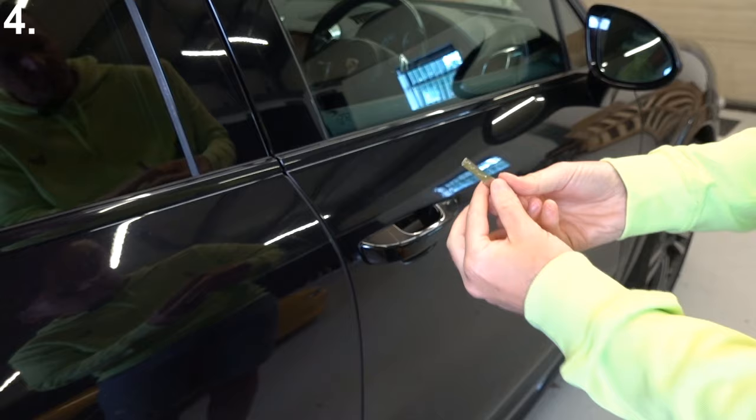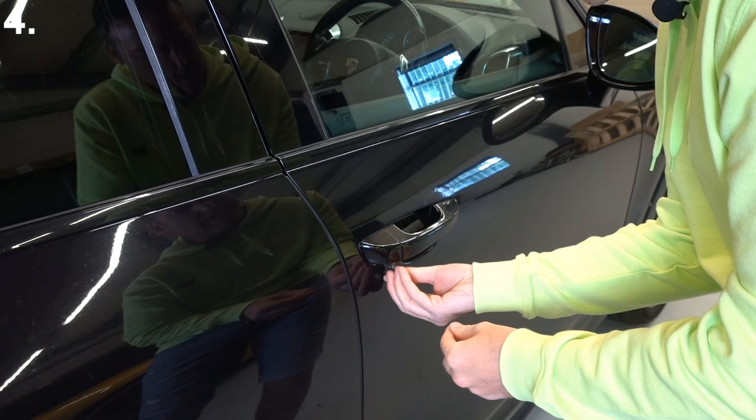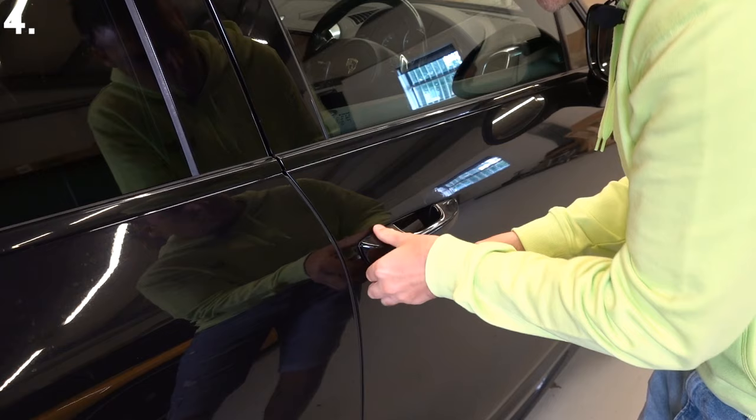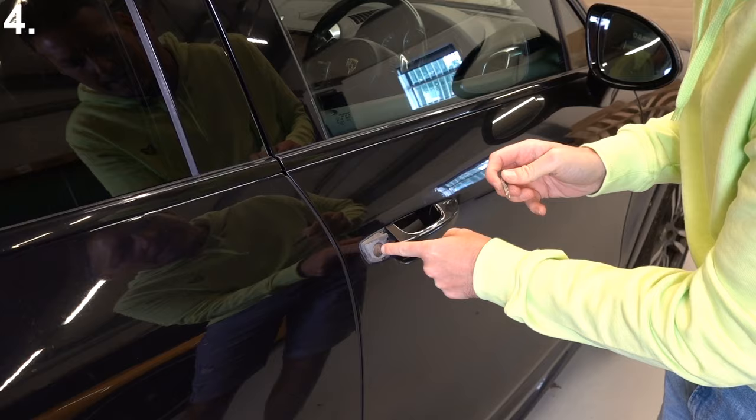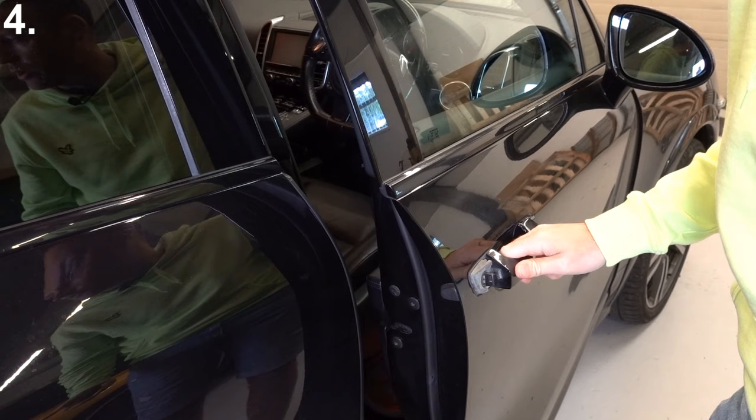Even when you've got the key there's nowhere obvious to put it, so there's a little slot underneath here which you put the key into and force it in. If you've got it the right way, this panel should come off completely. Now you've got an area to put the key into and unlock the door.